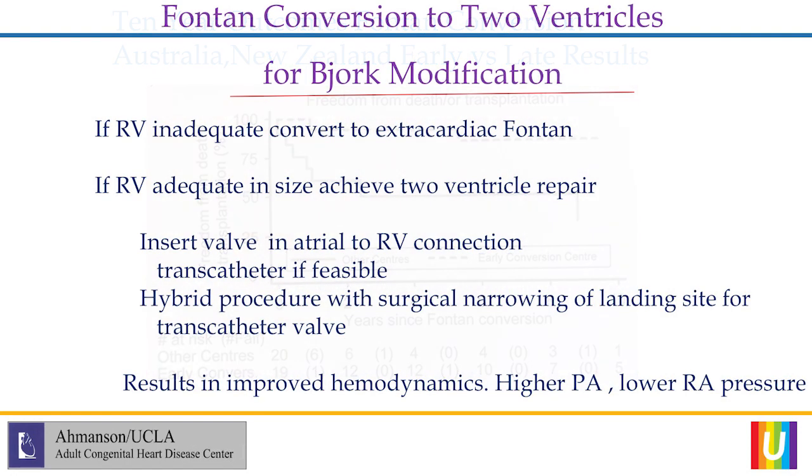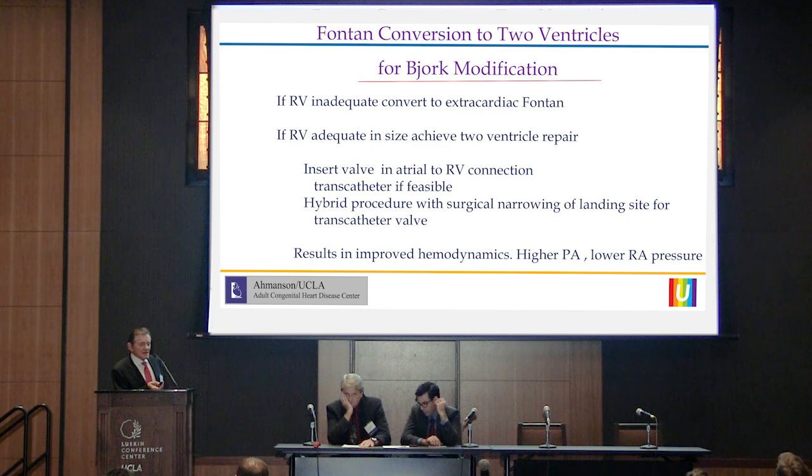Another type of conversion is converting a Bjork patient into a biventricular repair. Provided the right ventricle is about two-thirds the volume of a normal ventricle with good function, a valve can be placed. At UCLA there have been approximately three transcatheter valves and two hybrid procedures, where surgeons narrowed the connection to create a landing zone for the transcatheter valve. Measuring RA and PA pressures after conversion — two patients had surgical valves inserted — shows a lower RA pressure and a much higher PA pressure, demonstrating that the right ventricle is doing work.